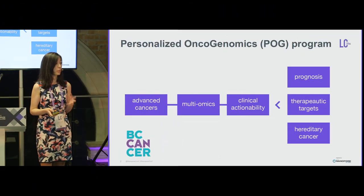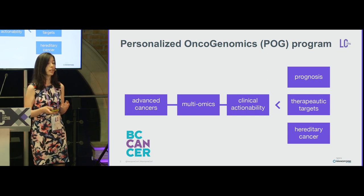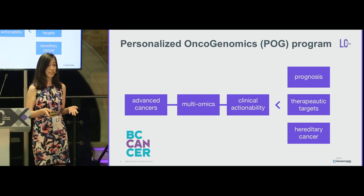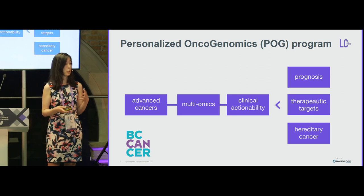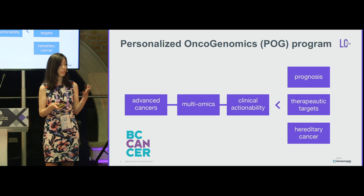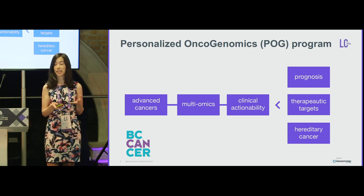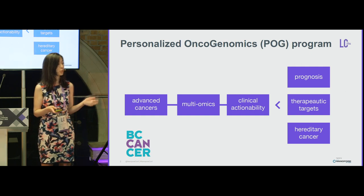I will talk about the Personalized Oncogenomics (POG) program, which is a large study at BC Cancer where patients with advanced cancer and/or rare cancers with very little therapeutic options are enrolled for a multi-omics study to identify clinically actionable features — either at the treatment level or, in my case, hereditary cancer syndromes which have implications for the rest of the family.